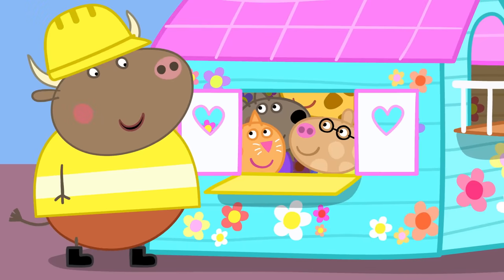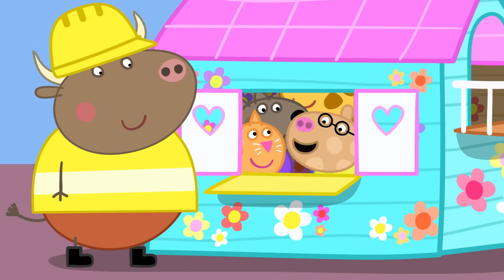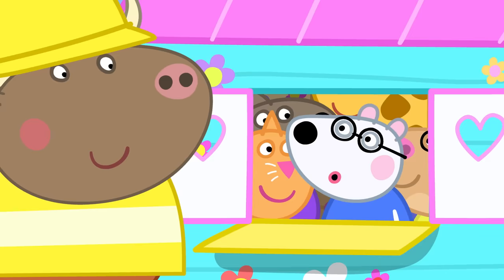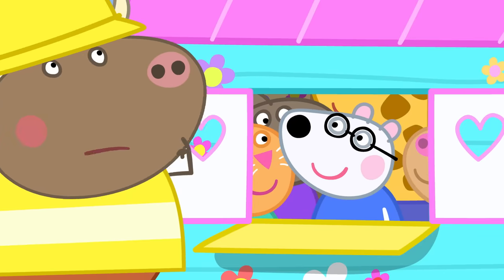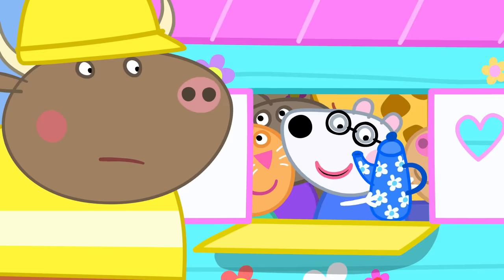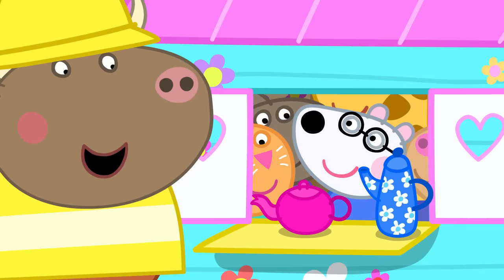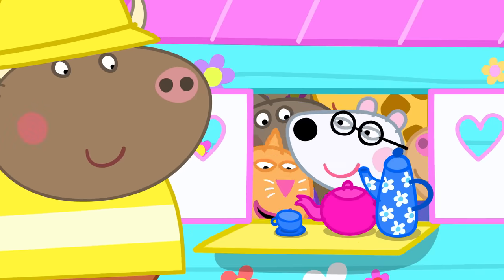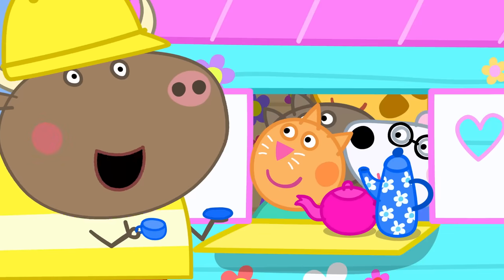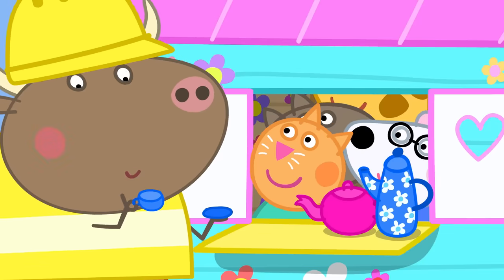This is the hatch with a counter. It's like a little shop. Or a cafe. What do you want from our cafe today, Mr. Bull? What have you got? We have pretend coffee or pretend tea. Pretend tea, please. There you go. Have a nice day. Mmm, that hit the spot. Mr. Bull likes pretend tea.